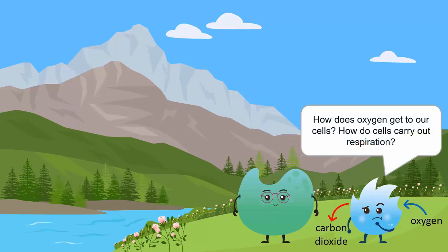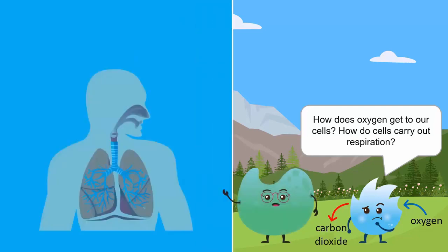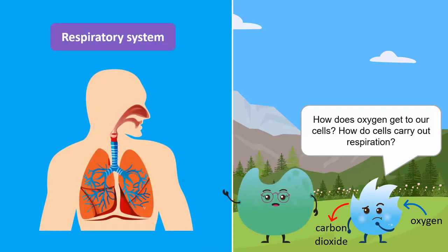How does oxygen get to our cells? How do cells carry out respiration? Well, respiration is carried out by the respiratory system, which consists of the nose, larynx, and trachea.